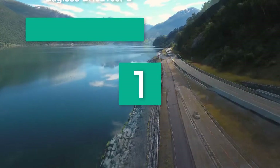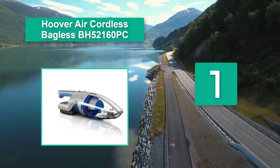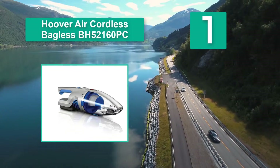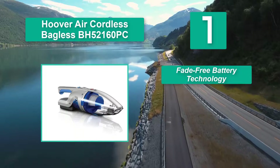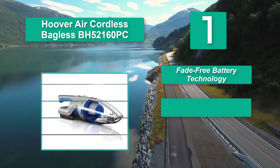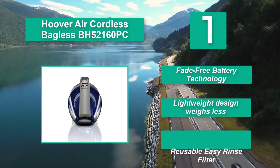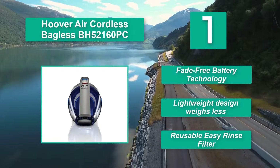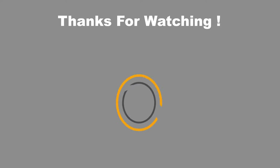Number one: Hoover Air Cordless Bagless BH52160PC handheld vacuum. It has a small size and attractive design with high-end performance, efficiently cleaning every corner of the house as well as the car. It even picks pet hairs from your sofa and is perfect for daily cleaning. It features a turbo tool, fade-free battery technology, a lightweight design, and a reusable easy-rinse filter.